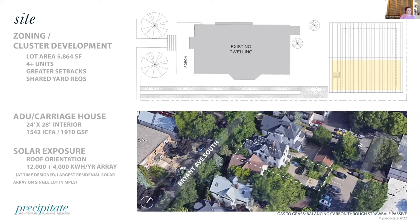For solar exposure, we oriented the gable east-west to get the most solar potential. There's a peekaboo window in the porch roof so you can see the bifacial solar panels — an interesting experiential feature when sitting up there. The solar array will be 12,000 kilowatt hours per year, with an additional roughly 4,000 kilowatt hours per year on the existing triplex — quite a large urban array.